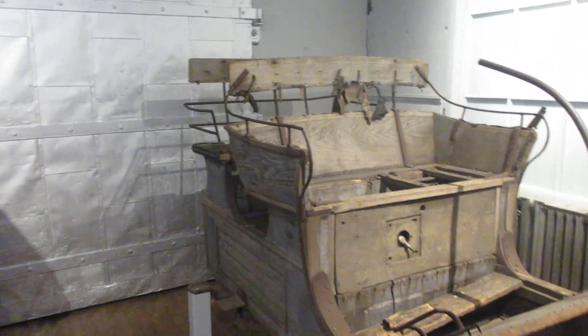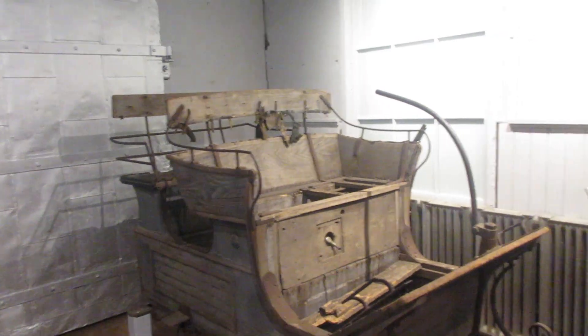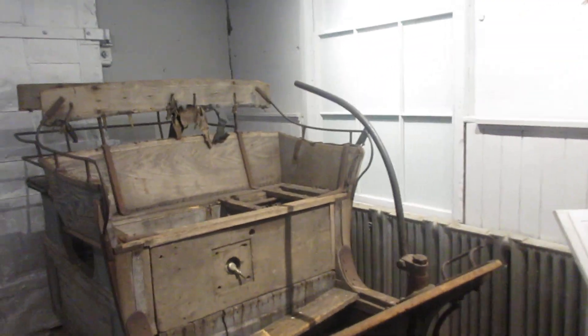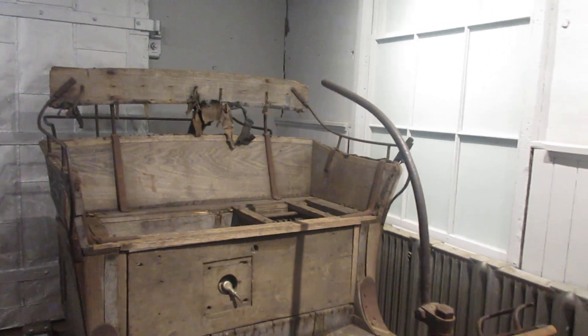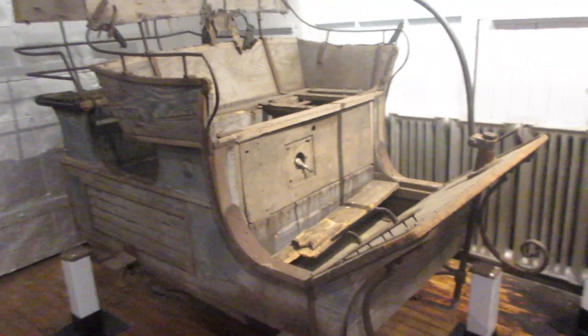It's over 100 years old. Crazy. It actually still has wires in it, but I don't think it's going to be on the road anytime soon because the wires are as old as it is.